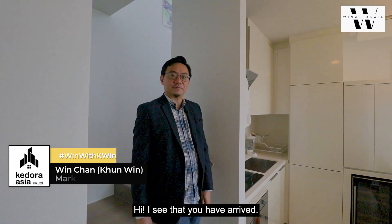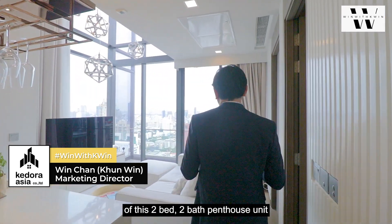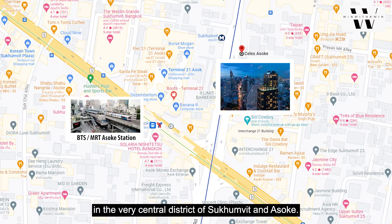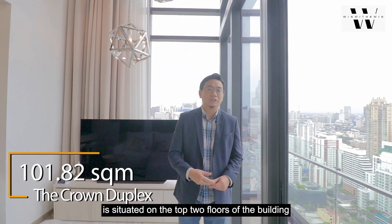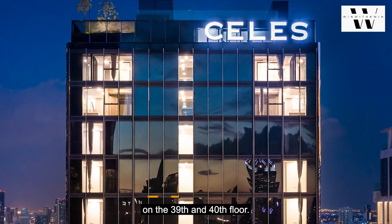Hi, I see that you have arrived. Let me bring you on this video walkthrough of this 2-bed, 2-bath penthouse unit available on the market in the very central district of Sukhumvit and Asoke. This 2-bed, 2-bath duplex penthouse is situated on the top 2 floors of the building on the 39th and 40th floor.